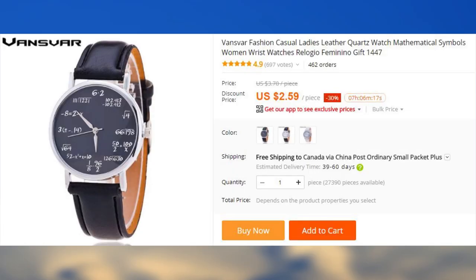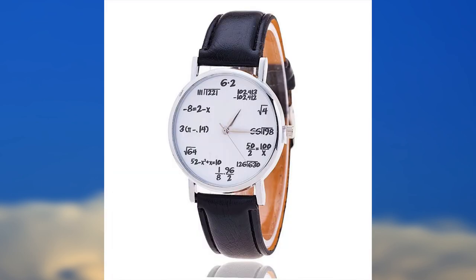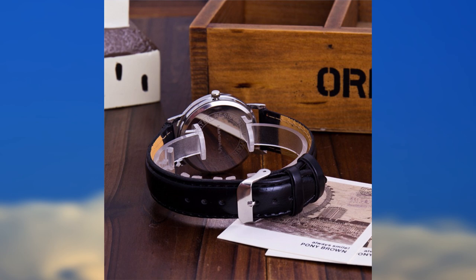If you feel like an extra challenge when looking at the time, or if you want to make friends with math majors, consider getting this mathematician watch. Your calculus professor will appreciate it.